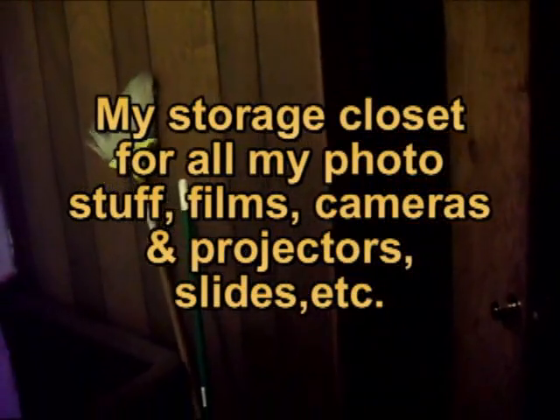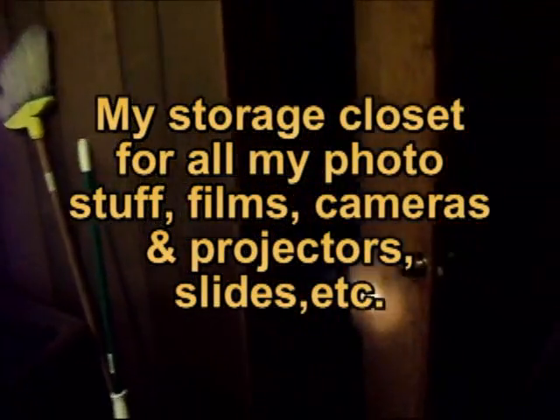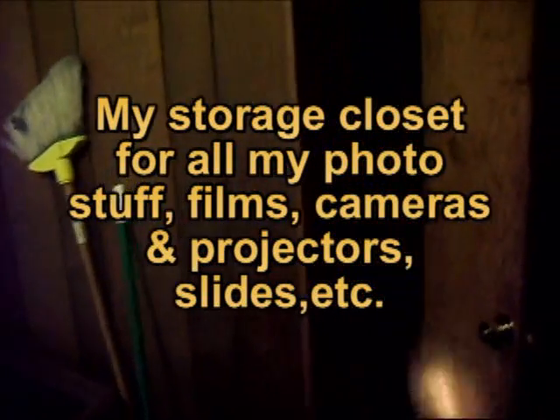Here is my former photo room. Sorry about the lighting, but this is stuff that I had when I was into photography, and 35mm slides and stuff like that.